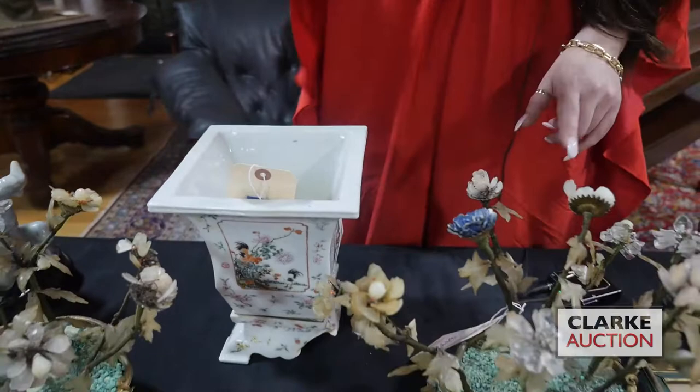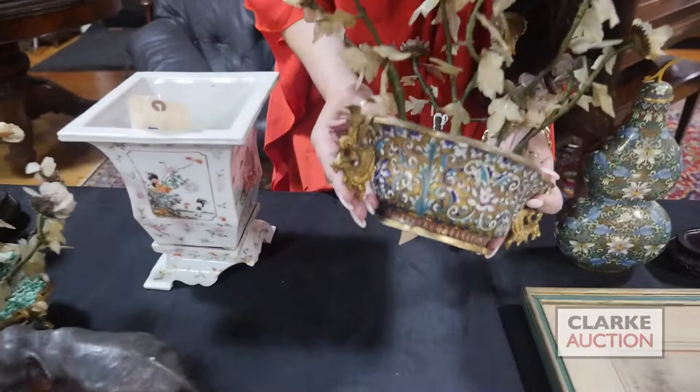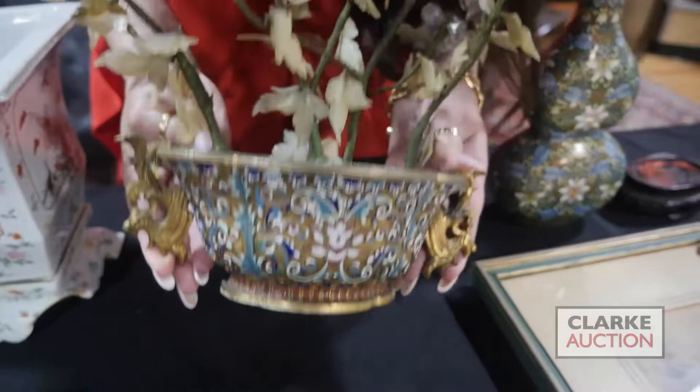A pair of cloisonné quatrefoil jardiniere with carved stone flowers — these two are together at one thousand to fifteen hundred. They also have wonderful phoenix form handles and really quite nice enamel work.